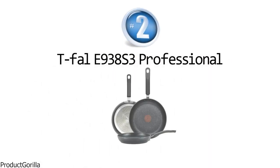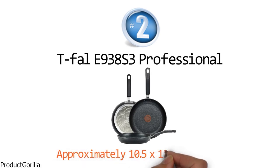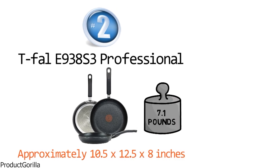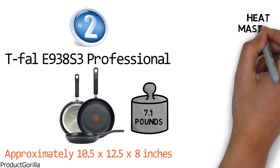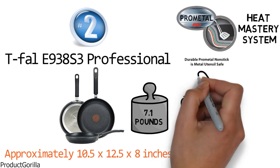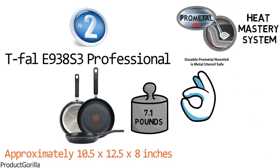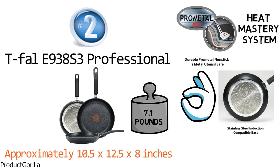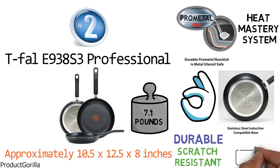At number two, we have the Tefal E93 8S3 Professional. The dimensions are approximately 10.5 x 12.5 x 8 inches and it is 7.1 pounds in weight. Tefal's heat mastery system combines a superior non-stick coating with an even heat base that provides perfect cooking results every time. It has a superior ProGlide non-stick interior that is exceptionally durable, scratch-resistant, and safe for use with metal utensils.